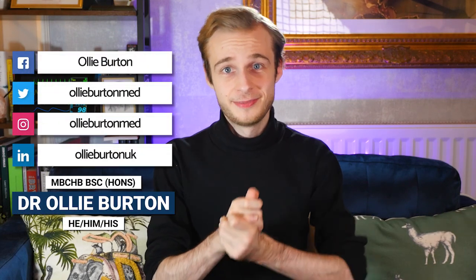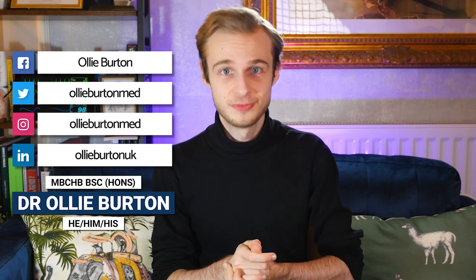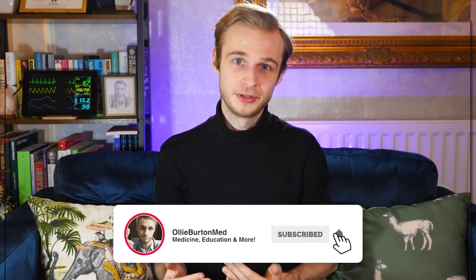Hi there everybody, my name is Ollie. I'm a junior doctor living and working in England, and welcome back to my YouTube channel. Today we're going to be talking about something even less sexy than the things I normally talk about, which is portfolio building.